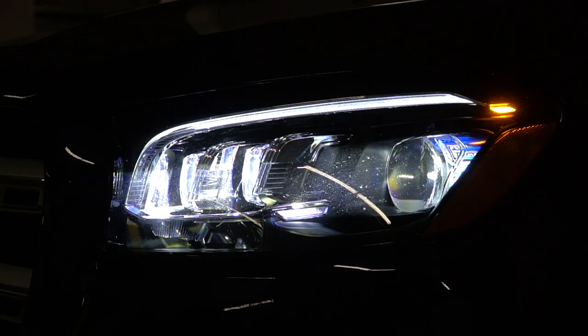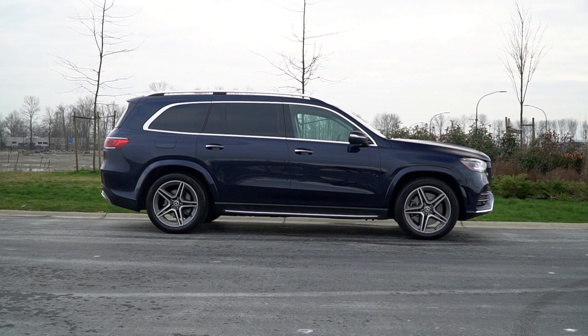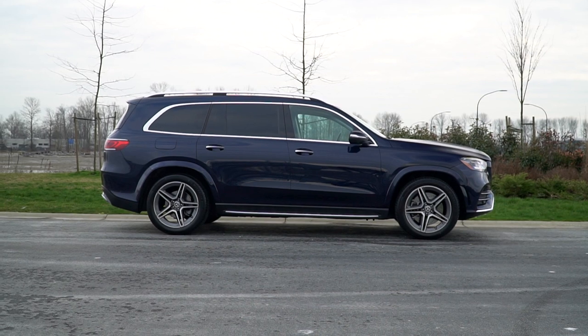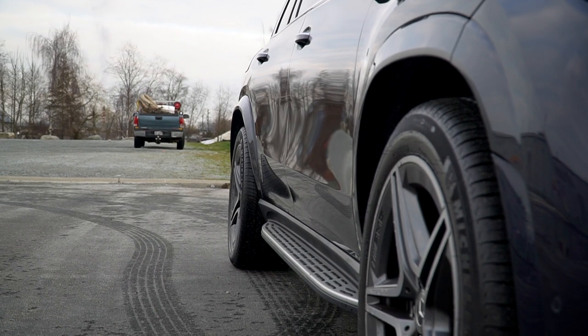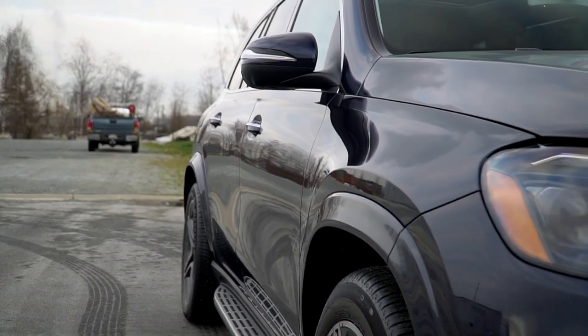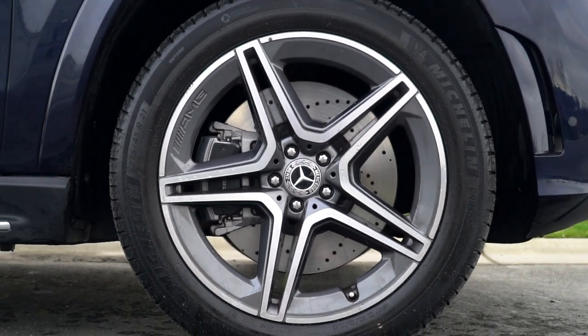From the side, the GLS looks like any other SUV on the road — smaller box on top of a bigger box. But Mercedes has added some styling touches to the body to make it a little bit more unique, like these fender flares. I love the fender flares on this. They actually flare out, making the stance a bit more aggressive. Housing these flares are 21-inch AMG wheels, and you can get up to 23-inch wheels on this.